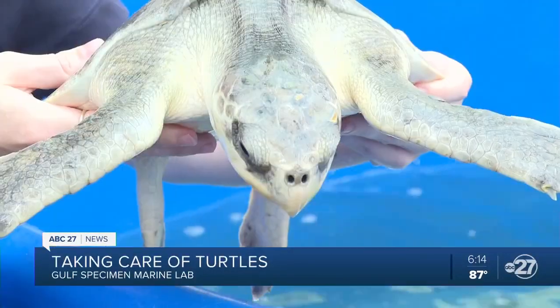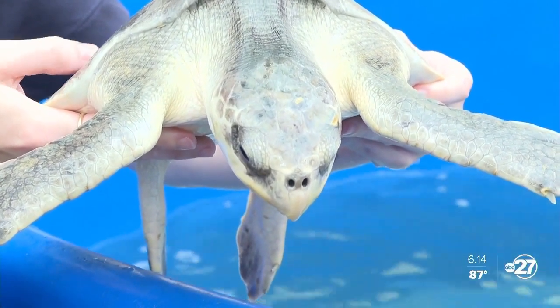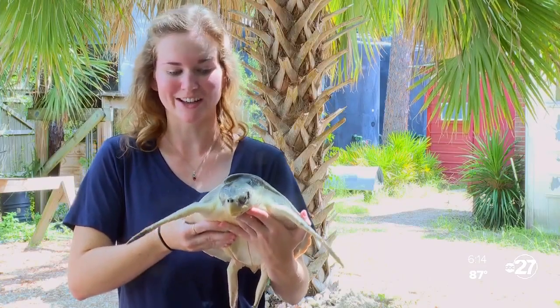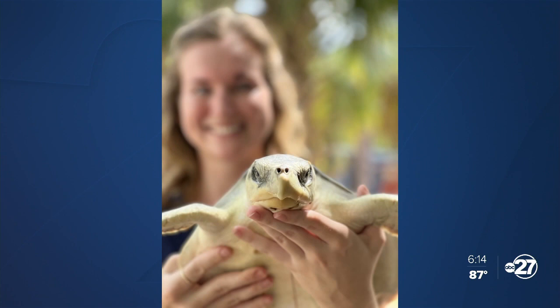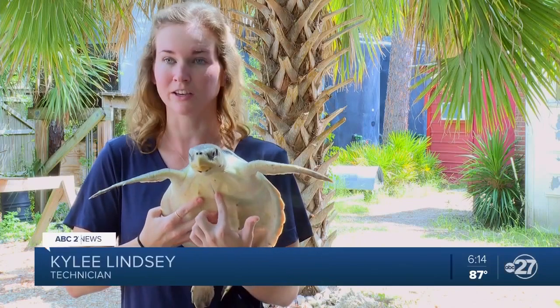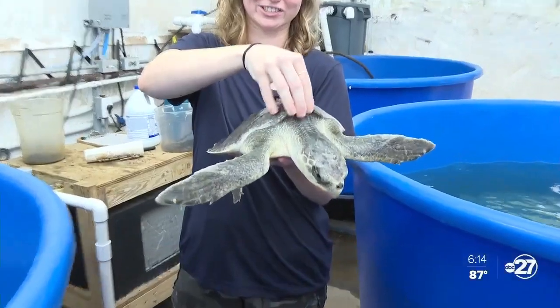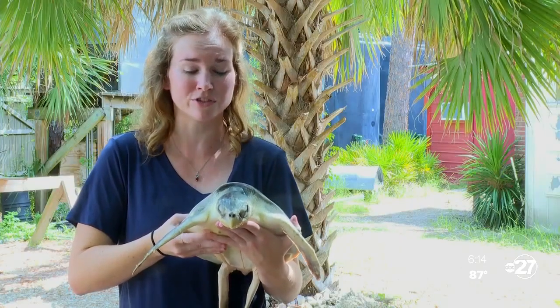Of the three species I've worked with, they are the most sassy — they're more known to bite. This is Puddle. He or she is a juvenile Kemp's Ridley sea turtle that was caught on a fishing hook by a recreational fisherman on the St. George Island fishing pier. She still has her hook in her system. It sits about here in her trachea and it's a little too deep for us to safely remove it, so we're just waiting for it to pass naturally before we think about surgery.